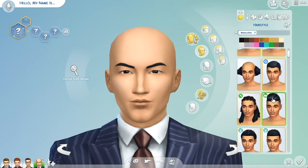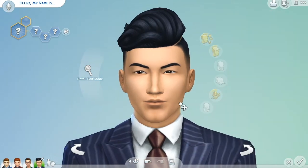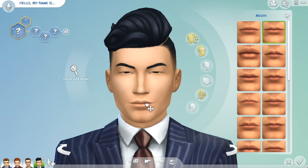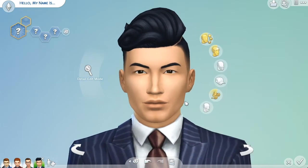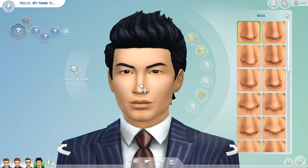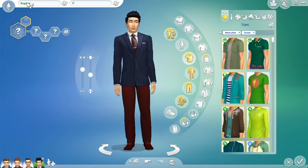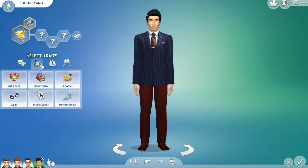I really wanted to make a sim that was very handsome and had that Eugene energy. He has a very square jawline and high cheekbones — he could totally be the lead in a K-drama. I definitely tried to give Eugene the most stylish of all the outfits, because that's his whole thing: he's very stylish and polished. His color scheme is purple, which he chose specifically because purple is very tied to the LGBT community.